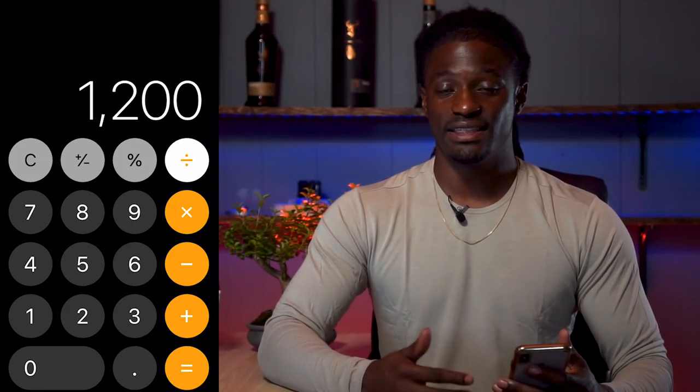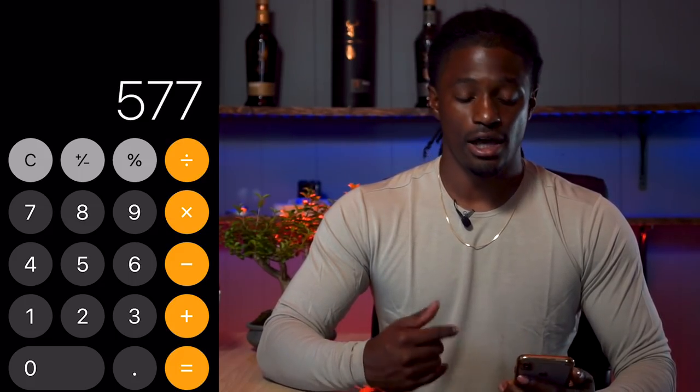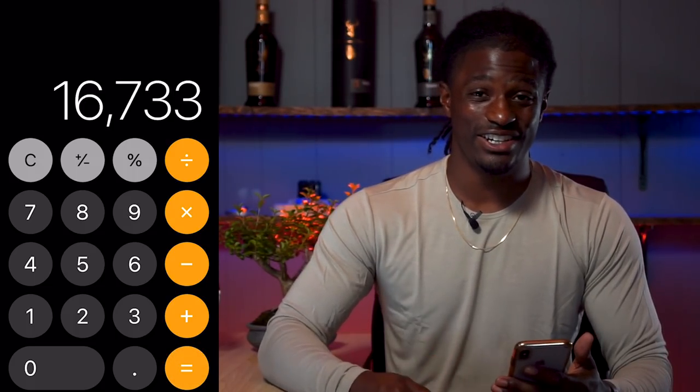Let me show you how to do the calculations. Over the course of a year, you'll want to make $1,200 — that is $100 every single month from AT&T. You divide that by how much you'll get paid per share, which is $2.08, so you'll need 577 shares in order to receive $1,200 in dividends from AT&T over the course of a year. Then multiply 577 shares by $29, the price of AT&T right now. You'll need $16,733 worth of AT&T to receive $1,200 in dividends per year.